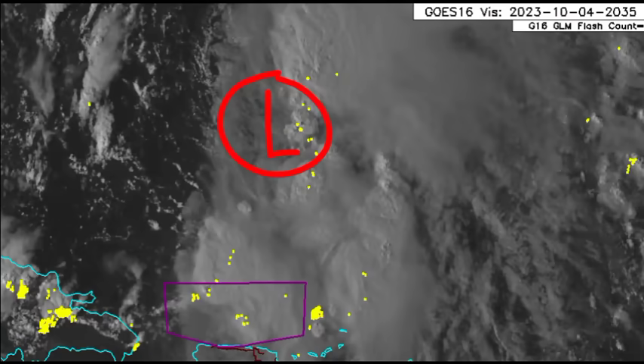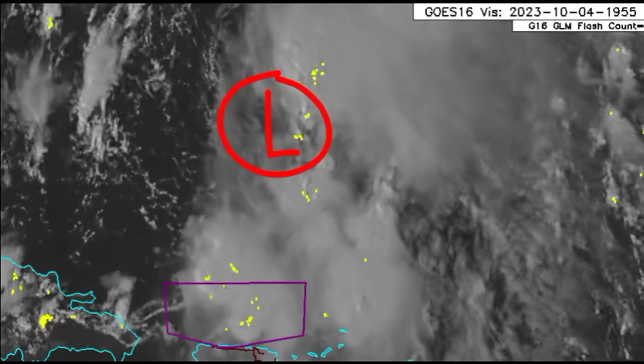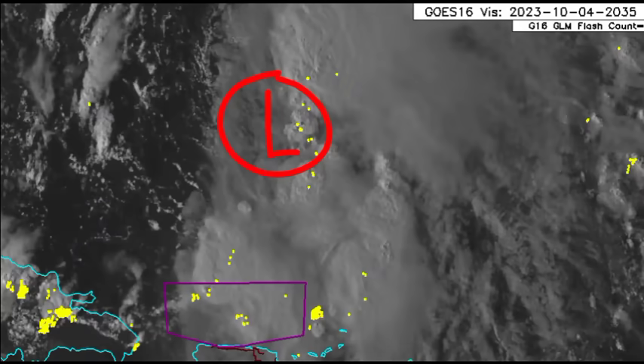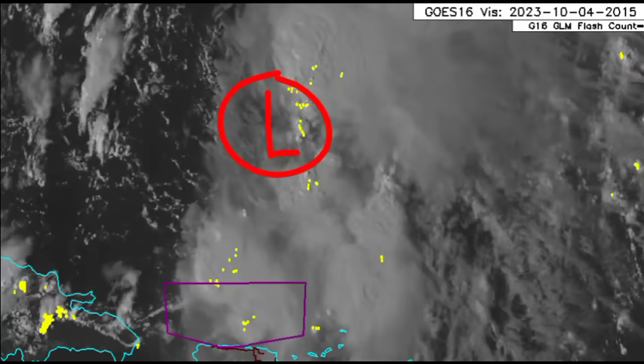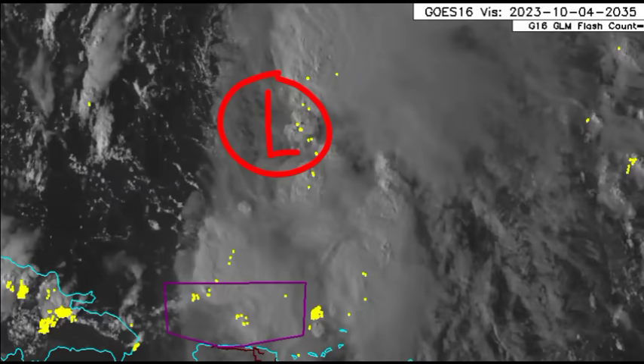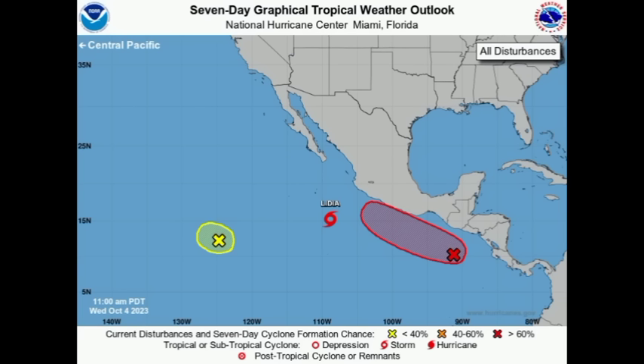Moving ahead, the next area we're likely to see development is in the Gulf of Mexico, and also out in the main development region something may try to form. Looking at the seven-day graphical tropical weather outlook from NHC for the eastern Pacific, there is a disturbance highlighted in yellow given only a 10% chance to form within the next seven days — that's not going to be a bother for anyone.